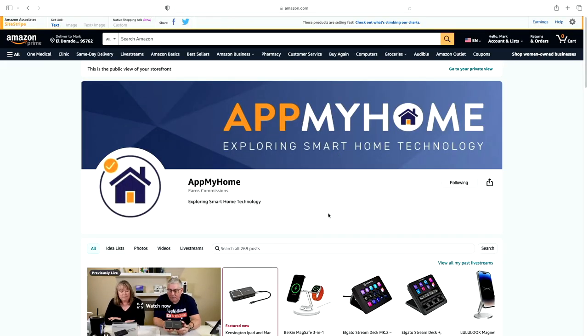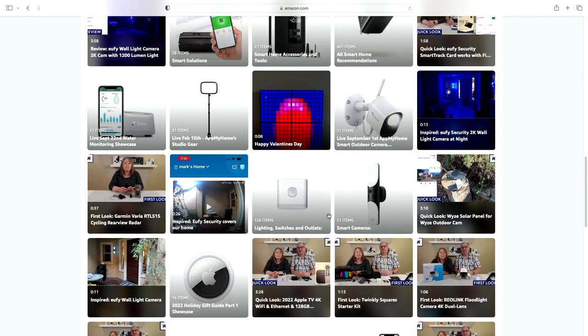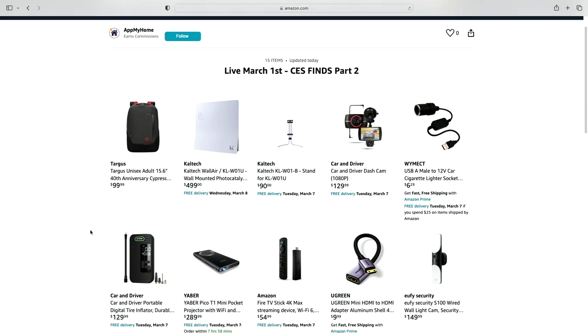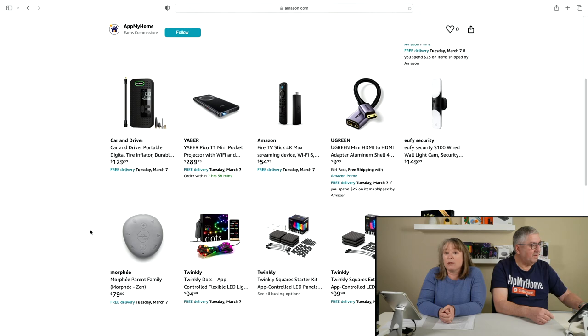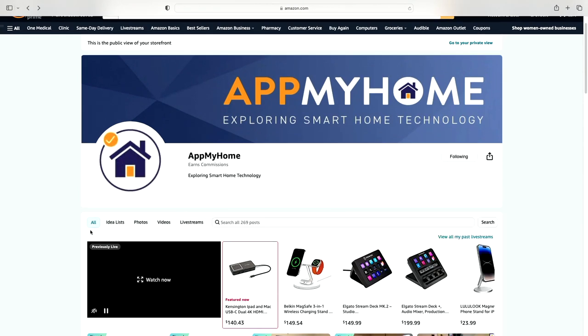Mark's going to show our storefront. If you're watching us on Amazon Live, you'll see a 'view my storefront' option where you can see the different stuff we have on Amazon, including videos for products we review and idea lists. Today we're talking about tech we saw at CES — the Consumer Electronics Show in Las Vegas — which we go to every year. We did one of these shows back in February and we're back today, the first of March, to show more CES finds including some updates.